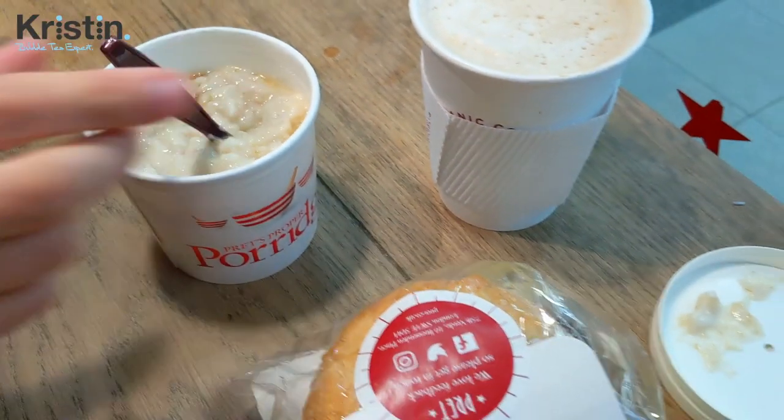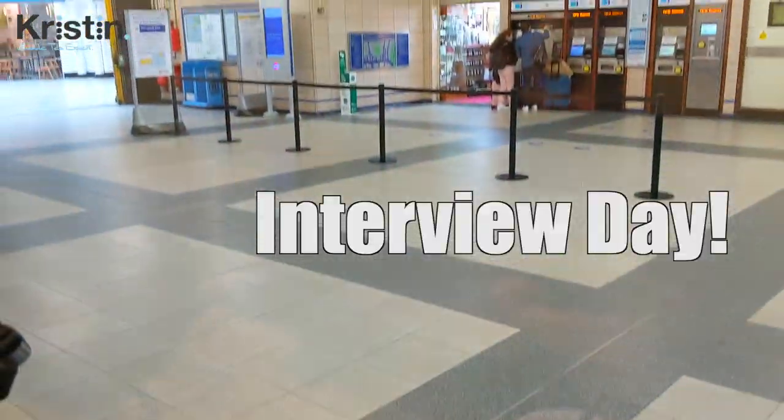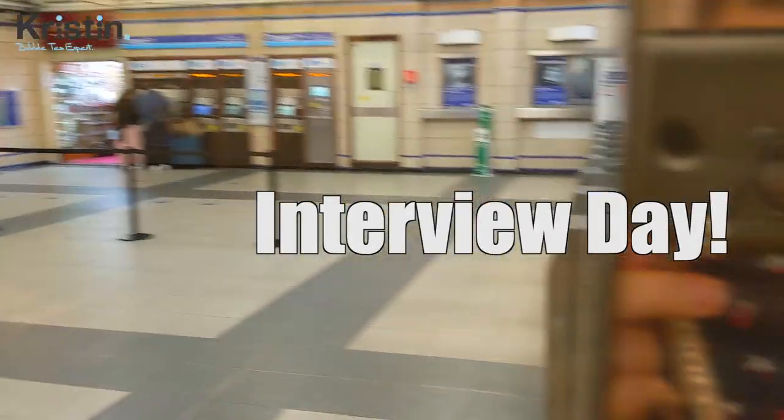I'm just grabbing a nice breakfast here at Pret before we head on the tube. Pretty quiet.